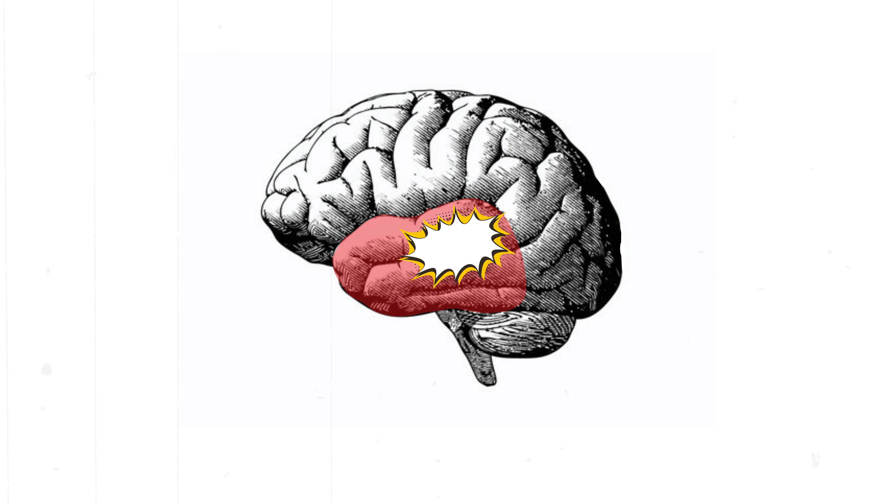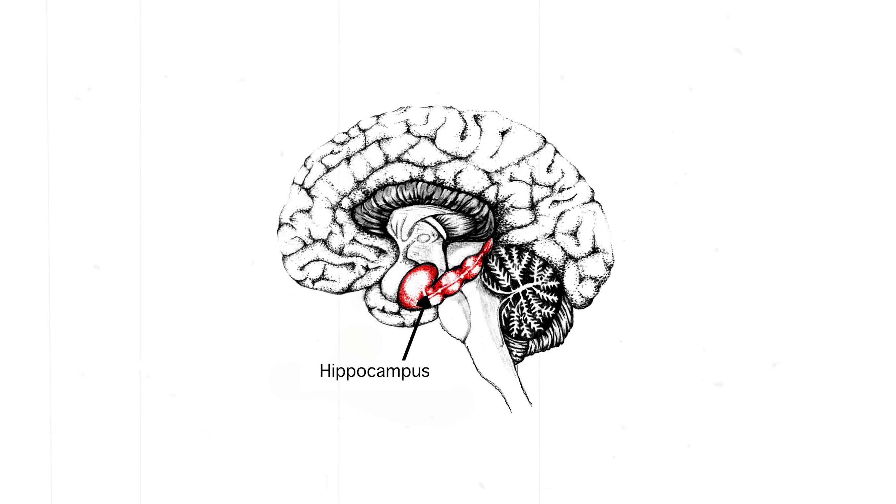Chapter 4: What happens when it's damaged. Damage to the temporal lobe, whether from injury, stroke, or frequent seizures, can cause a wide range of deficits. People may struggle with memory, have trouble understanding language, or experience mood instability. Long-term temporal lobe epilepsy can even lead to hippocampal sclerosis, a scarring of the hippocampus that worsens memory over time.